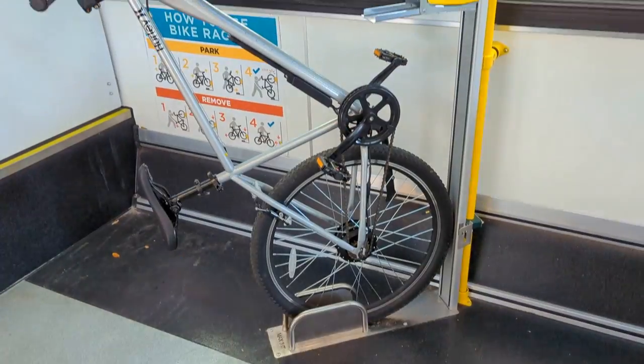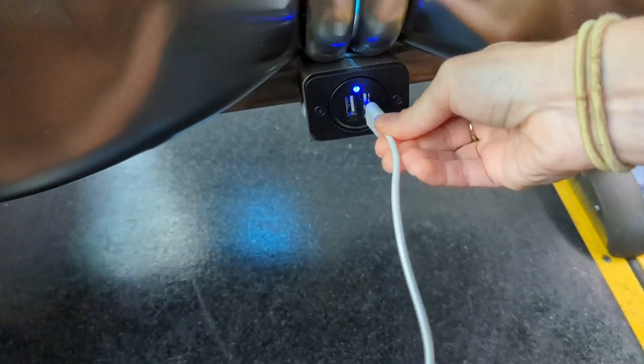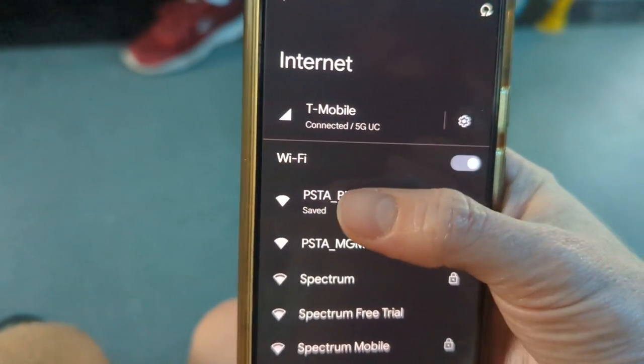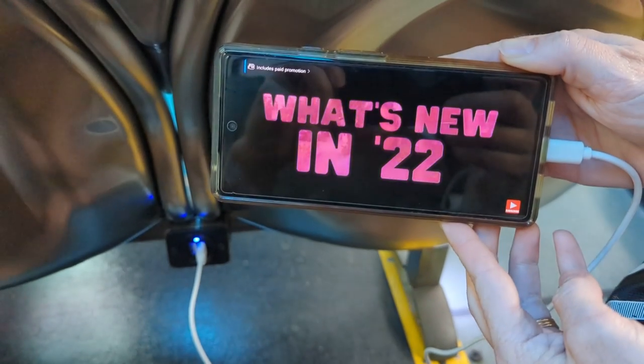Just as advertised, we found three interior bike racks and USB ports to charge our phones. We also found the onboard Wi-Fi to be easy to connect to and fast enough to stream your favorite YouTubers.